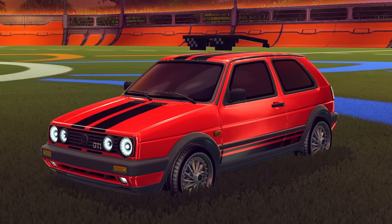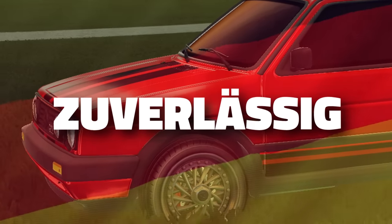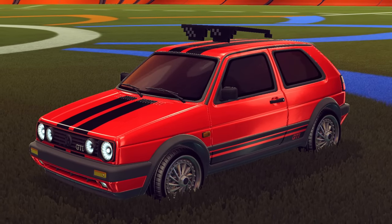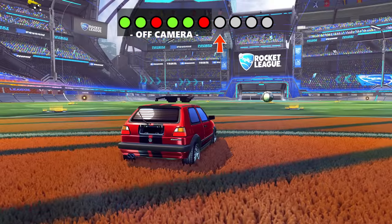Now with that said, let's get back into the video. And this is it — look at it, the Volkswagen Golf, which if you're from Germany pretty much stands for reliable. So I guess we're also gonna find out if it's as reliable as people say it is in my ranked 1v1 matches. This should be fun. Let's jump into the first match playing against Mazu.